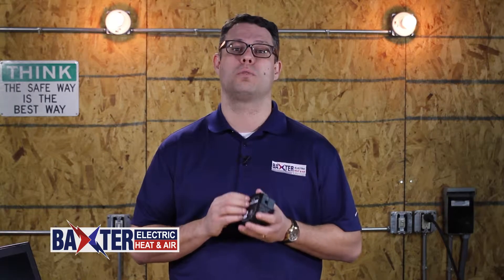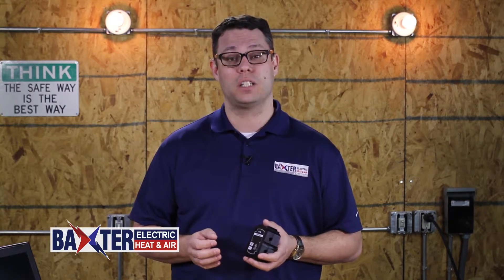With these whole home surge protectors, all of your electronics are safe from power surges that occur within or outside your home's electrical system. This type of system detects faulty currents and closes circuits off to protect your valuable electronics and appliances.